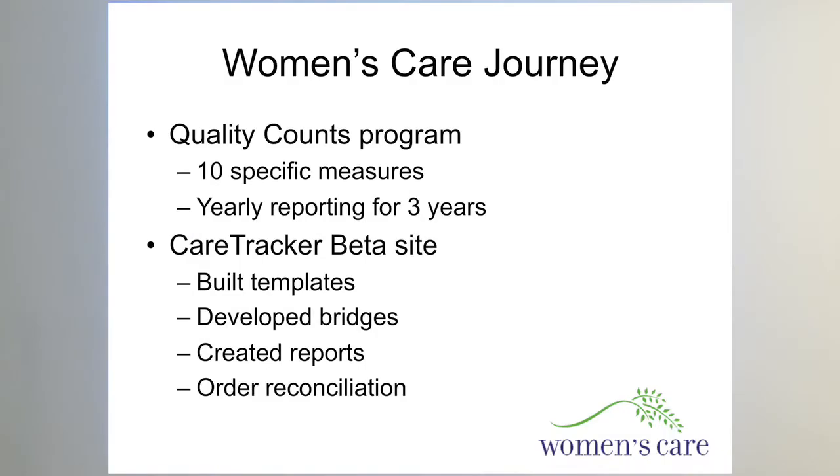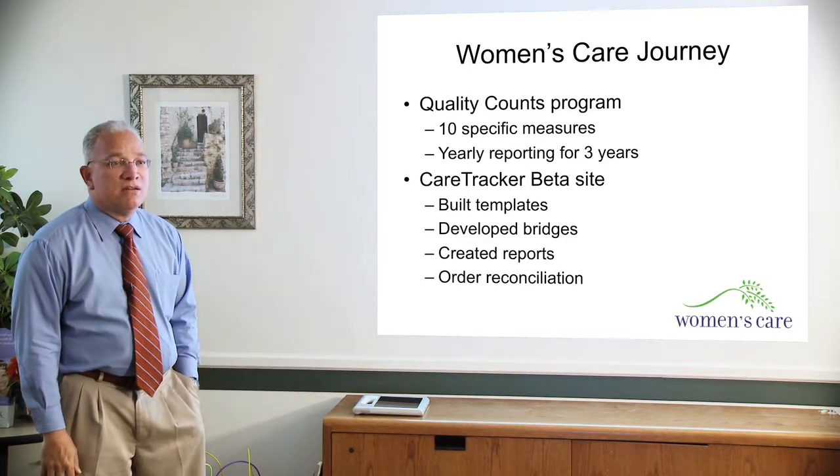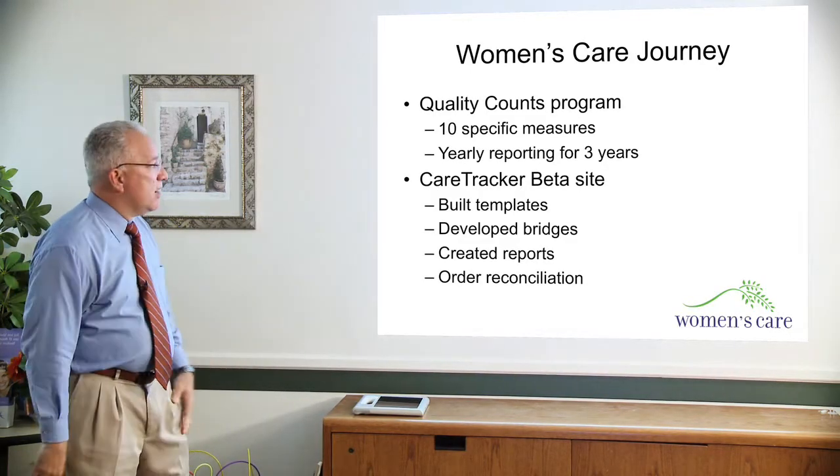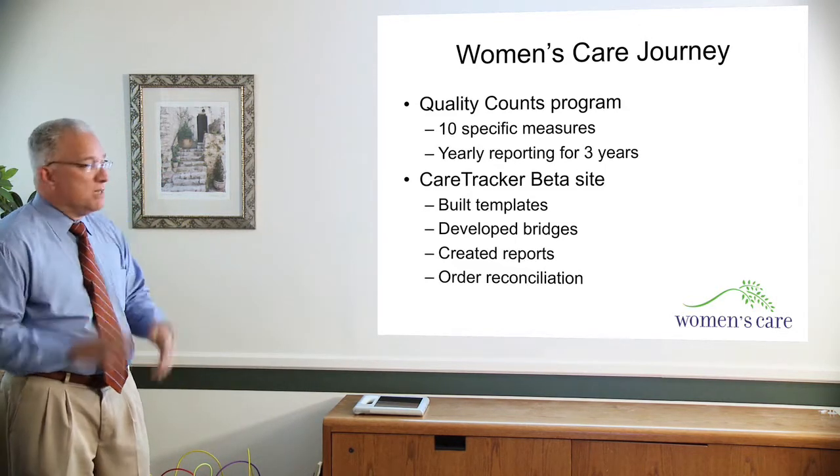To, in essence, just give Blue Cross the ability to examine our practices electronically. And they gave us money for it, so it was not a bad deal in that respect. At the same time, CareTracker was in the beginning of the development of the electronic health records, so one thing led to another, and we were able to participate in the program.